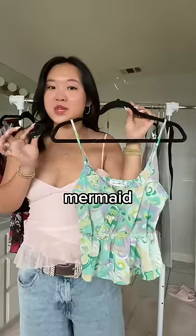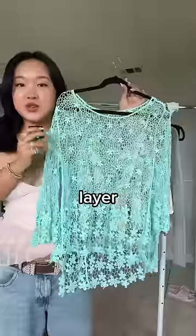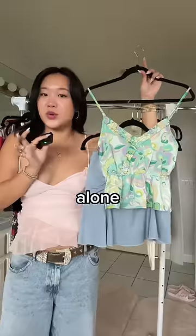Finally, I went for a more mermaid core aesthetic with this top, as well as this pleated little mini skirt, plus this turquoise crochet sweater. She can either layer the sweater with the top, or she could wear the top alone with the skirt.